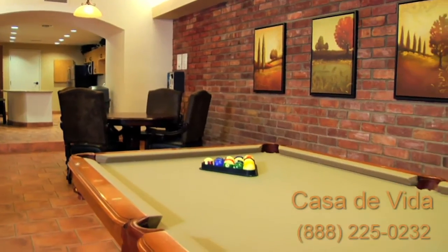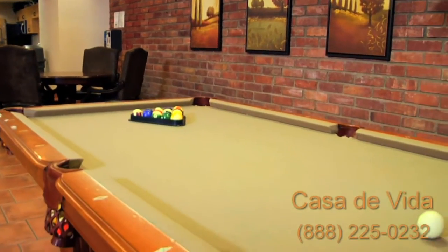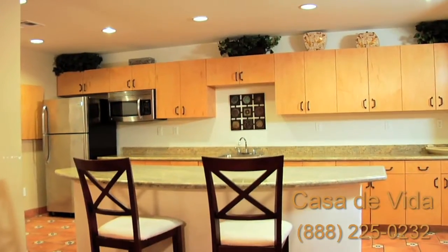Our game tables are always waiting for you to take up a challenge. Alternatively, just soak in the serenity of it all.